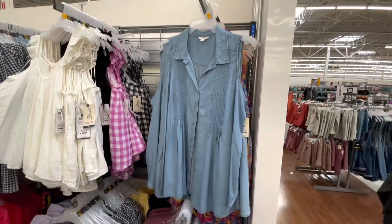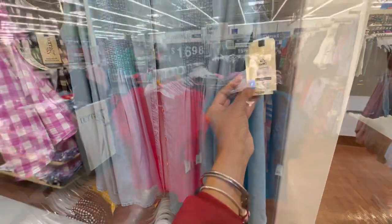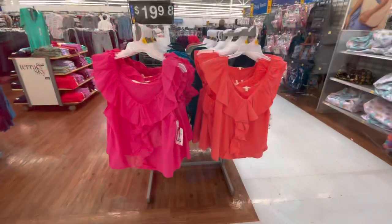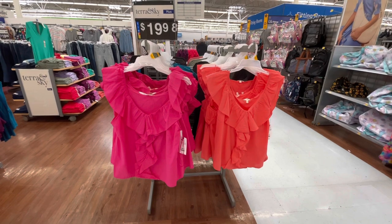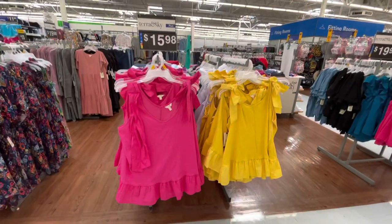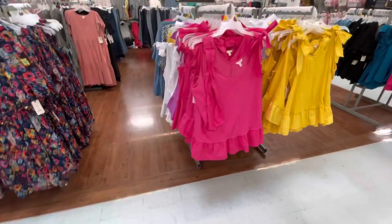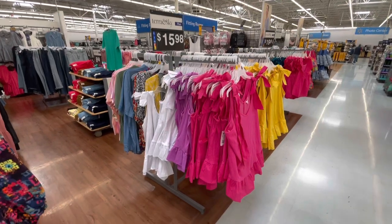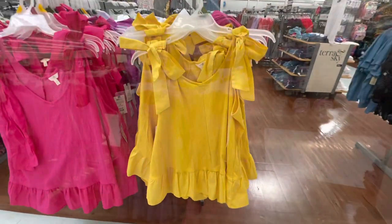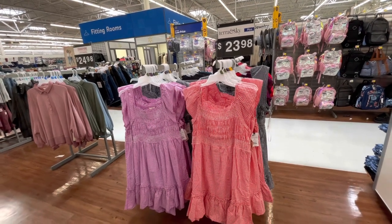I think these are chambray. Just a pin tuck. And these are the plus size tops, $16.98. These are also plus size tops for $19.98 — also comes in black and a teal color. These are Tira Sky plus size tops for $15.98. They have them in a variety of colors: white, purple, pink, yellow — these are really cute. These are Tira and Sky plus size dresses, $23.98.